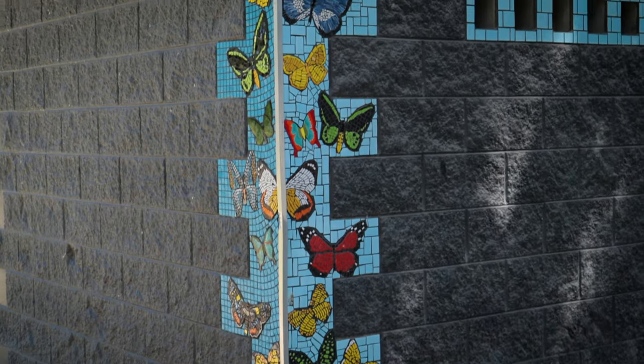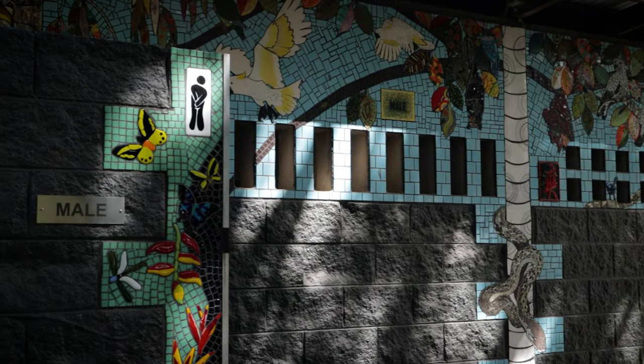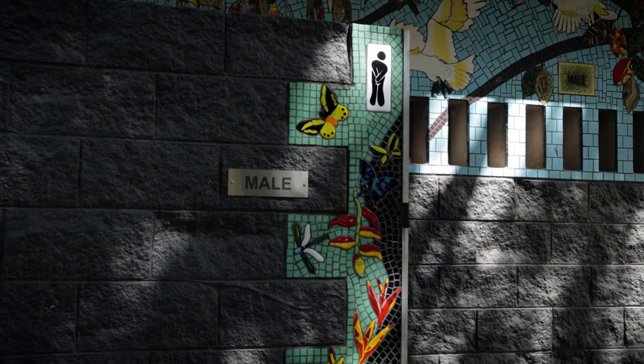We've been traveling in Australia for almost three weeks now, and one thing we've noticed is that the facilities here are actually so nice. Behind me is a bathroom that has a crazy mosaic around the side of it — absolutely beautiful and clean on the inside, always with toilet paper. It's really an awesome part about traveling through Australia.